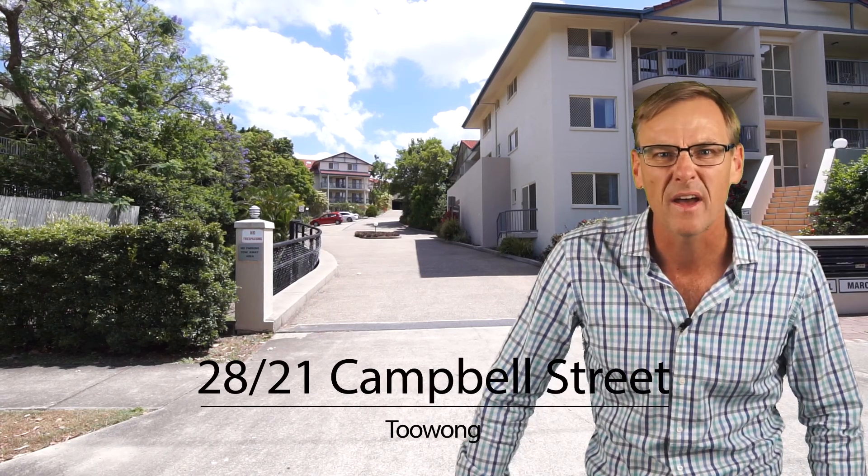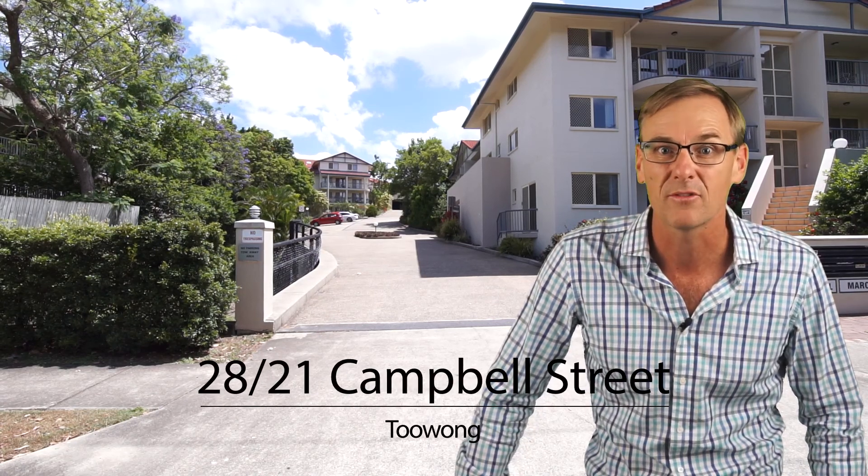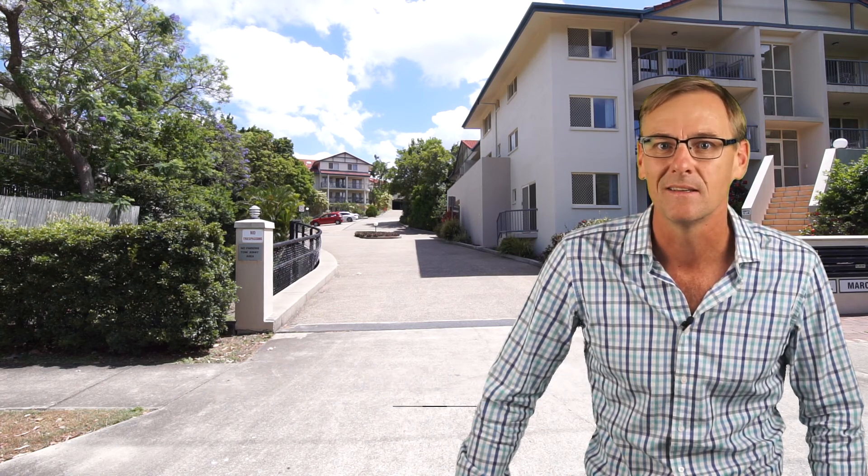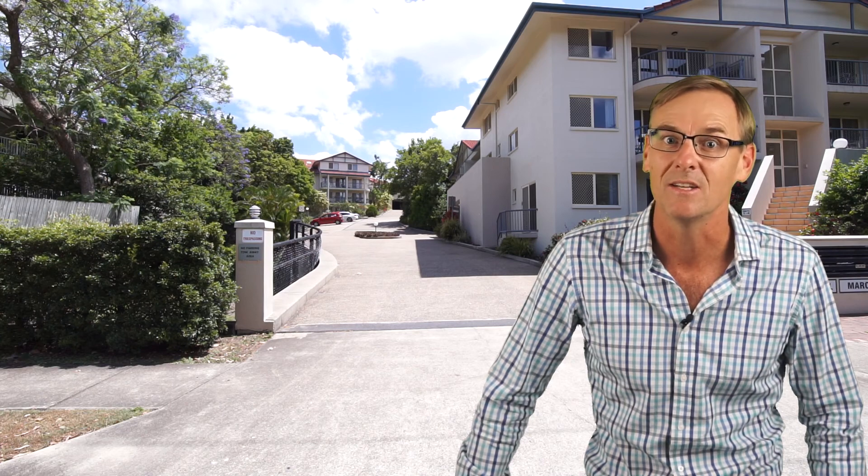What's that? You want the best value 3 bedroom, 2 bathroom unit in Toowong — you've come to the right place. Unit 28, 21 Campbell Street in Toowong.